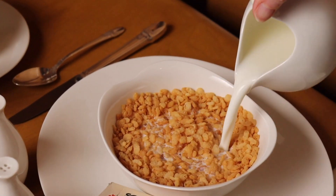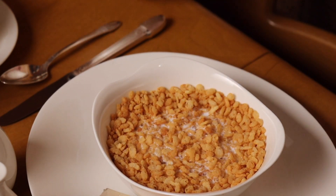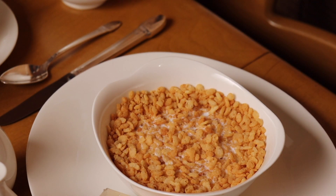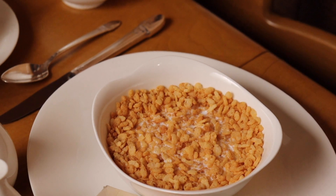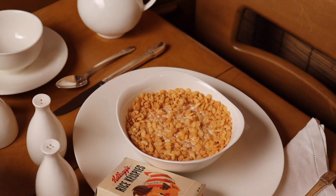Let's listen and see if it still goes snap-crackle-pop. It's pretty quiet.